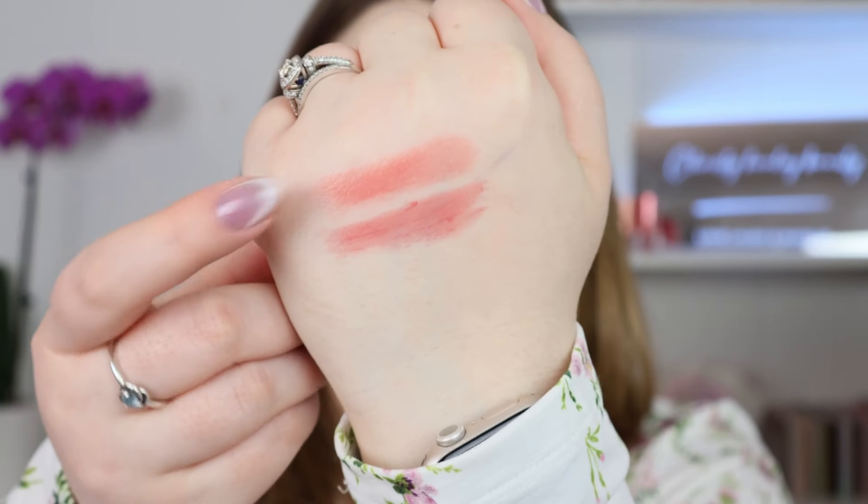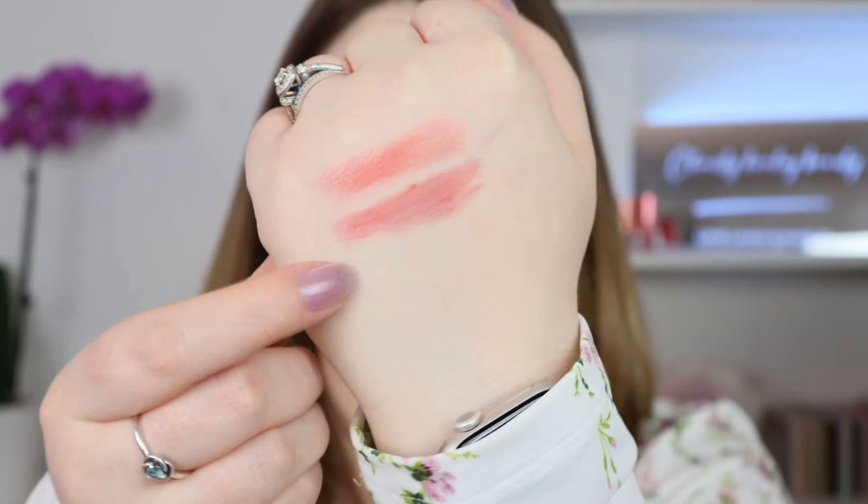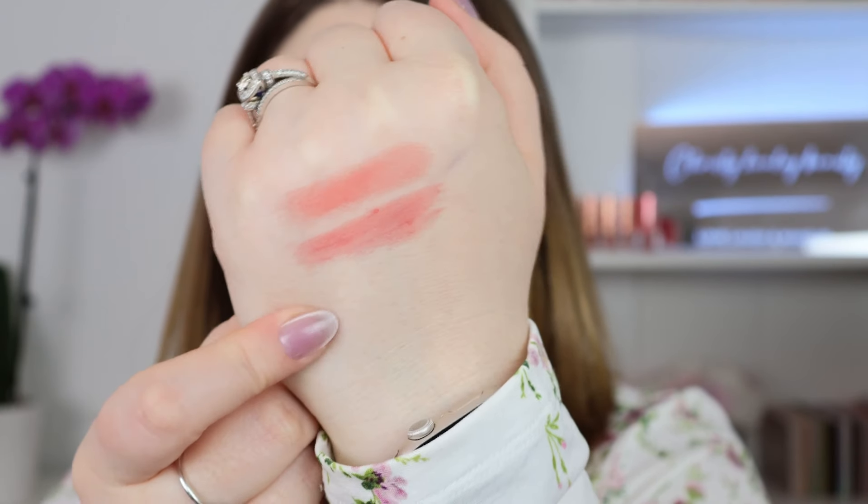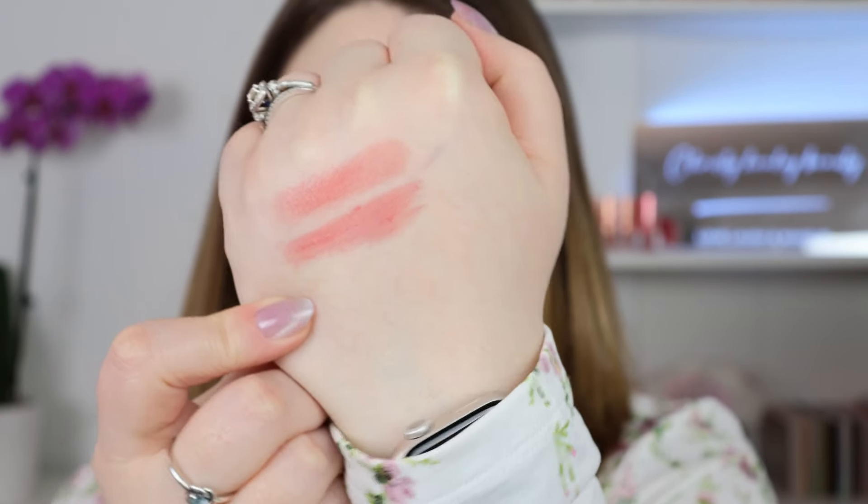I'm going to start with Divine Rose Glow because I want to see it next to the original Divine Rose. I'm not seeing much of a difference. We have the original Divine Rose and then Divine Rose Glow — if anything, Divine Rose Glow is slightly deeper, but there's really not much of a difference there.